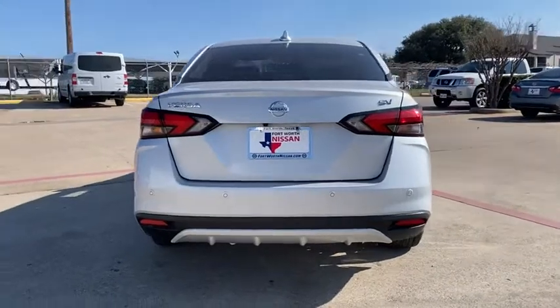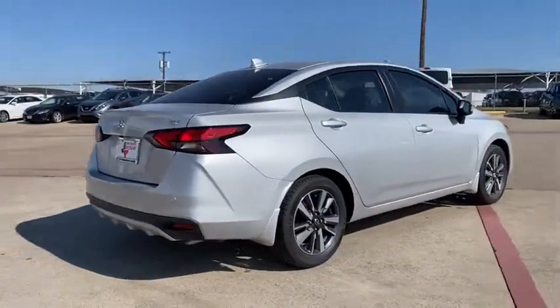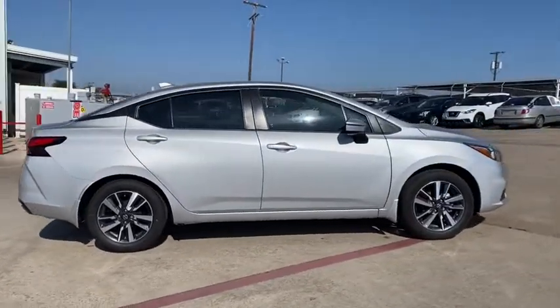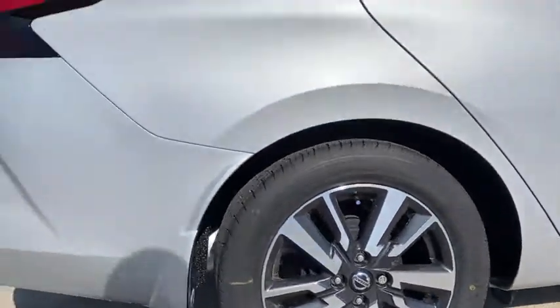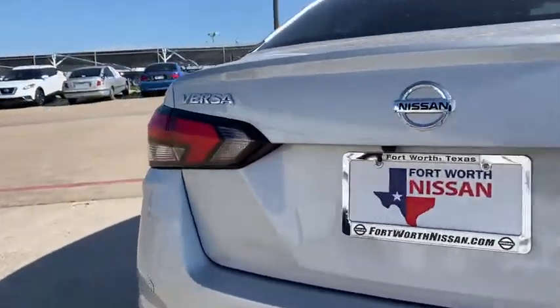Traction control, dual airbags, alloy wheels, power steering, trip computer, rear window defroster, electronic stability control, power windows, panic alarm, tachometer, brake assist, remote keyless entry, front bucket seats, front reading lamps, tilt steering wheel, driver vanity mirror, passenger vanity mirror.